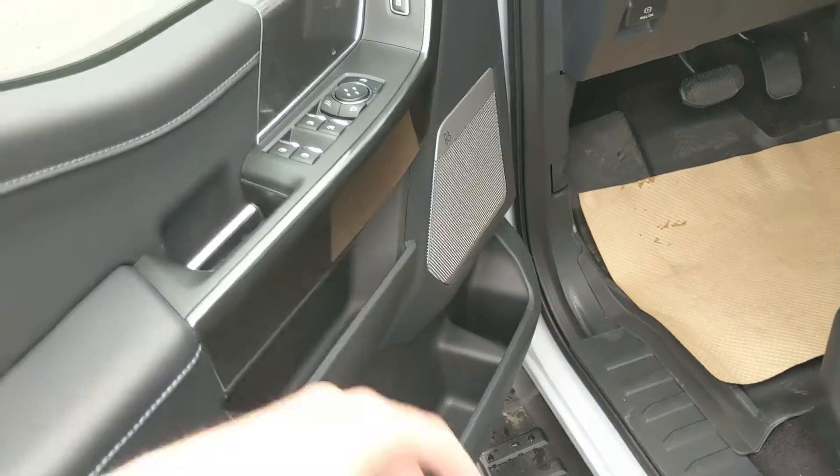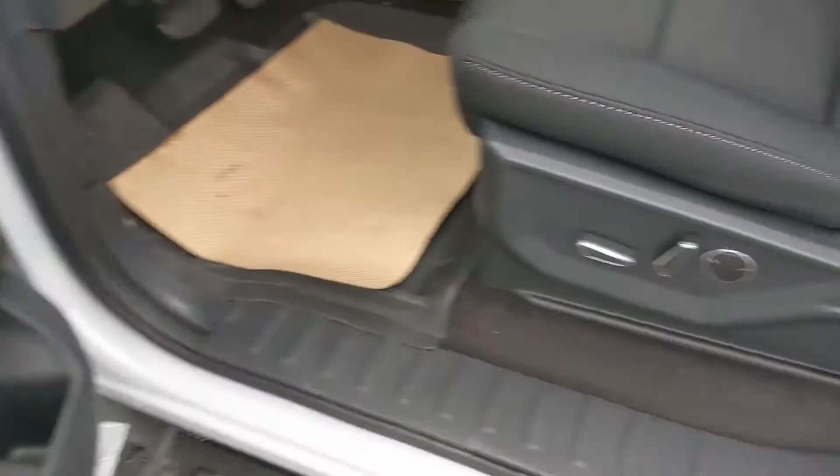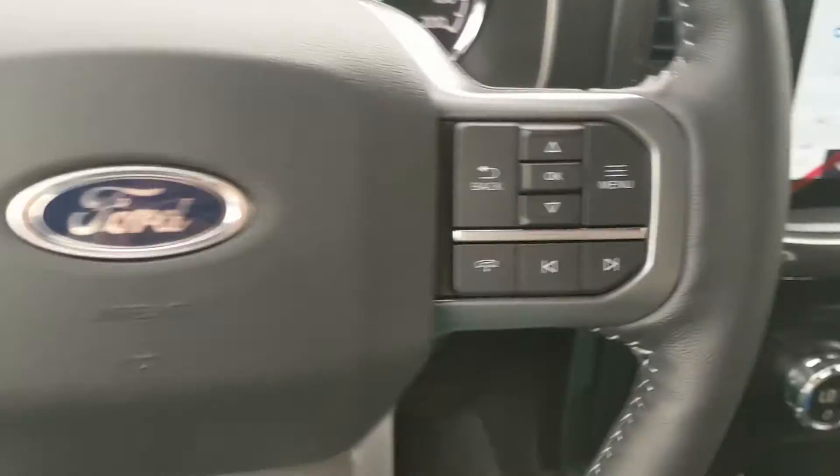This truck does have remote start, so no need to go outside on those cold mornings to warm up your vehicle. Looking inside, you have power windows, power mirrors, and power locks, as well as a fully power-adjustable driver's seat.